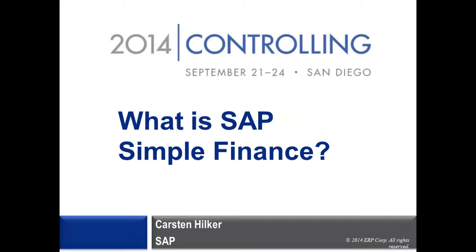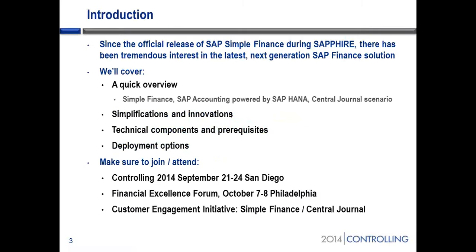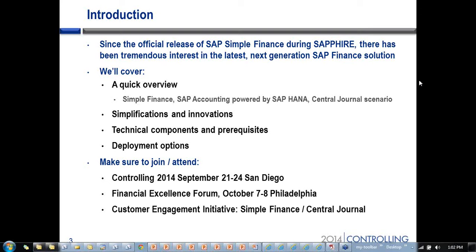All right, let's get started. We're going to talk today about our latest, next generation SAP finance solution. There were big announcements, large announcements during Sapphire when the product was first introduced.